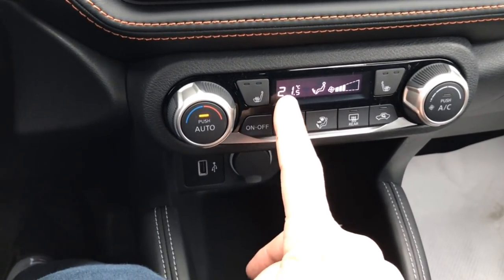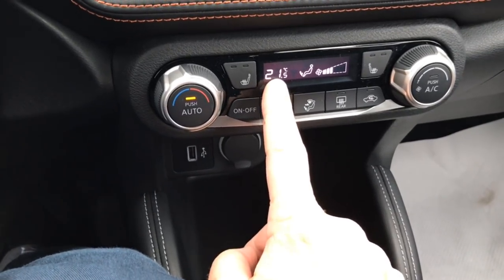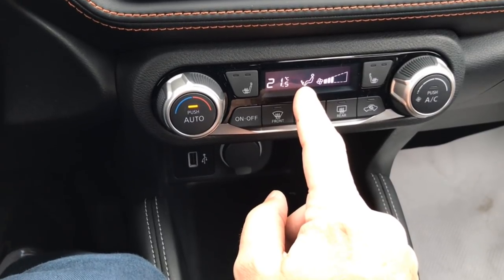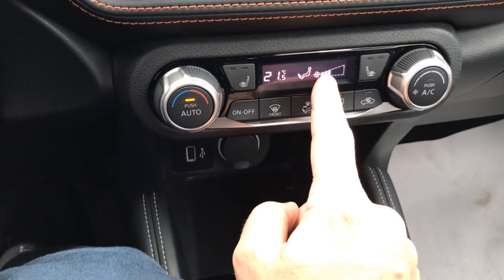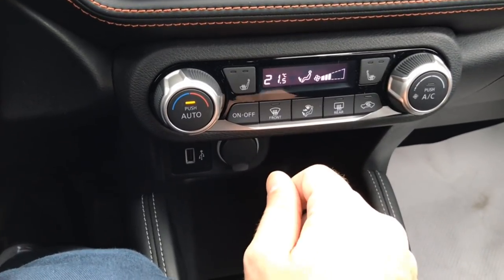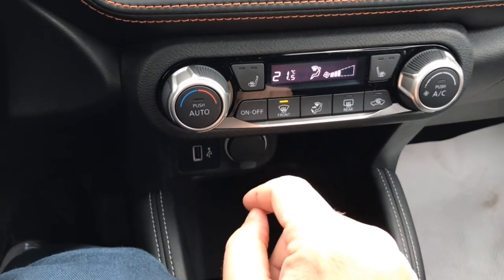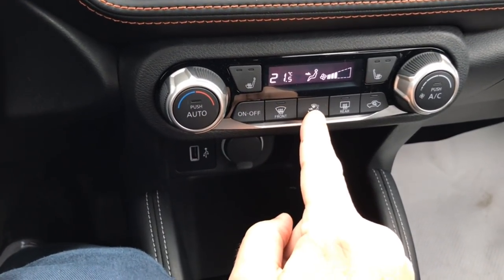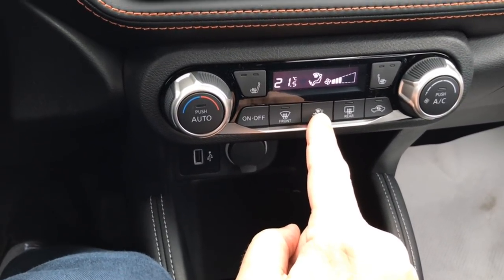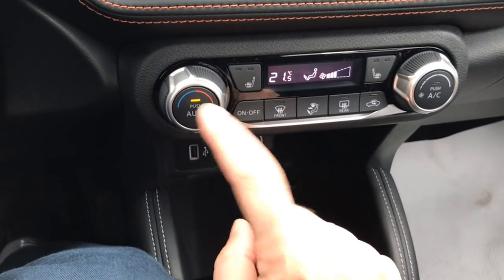It's just going to do what it has to to get you to your set temperature. It'll determine if it needs warm or cold air. When you're on auto, it automatically adjusts where the airflow is as well as the fan speed as you get closer to your temperature. If you want to manually control it, you can focus all air onto the front — the auto turns off — or use the mode button to set it for fans, fans and floor, floor, windshield and floor, or back. I'm going to turn auto back on.